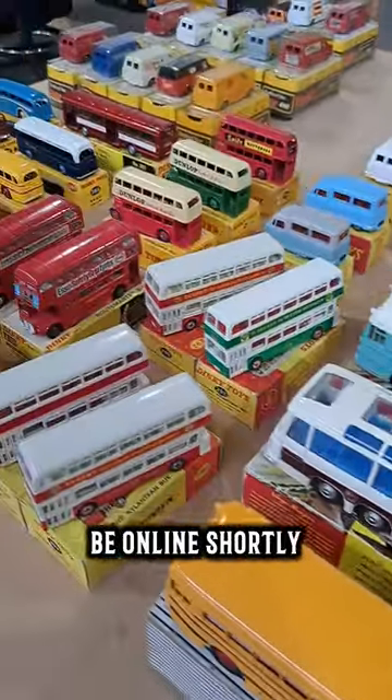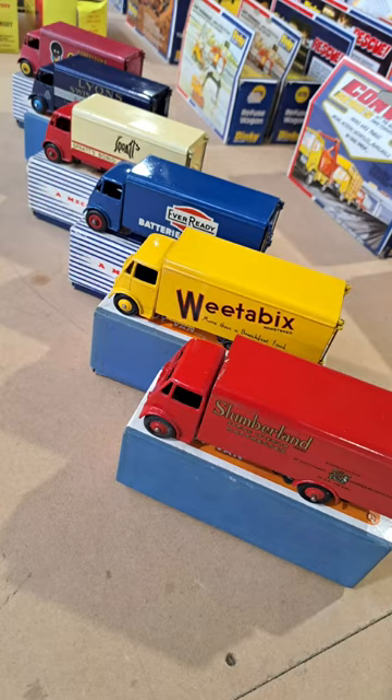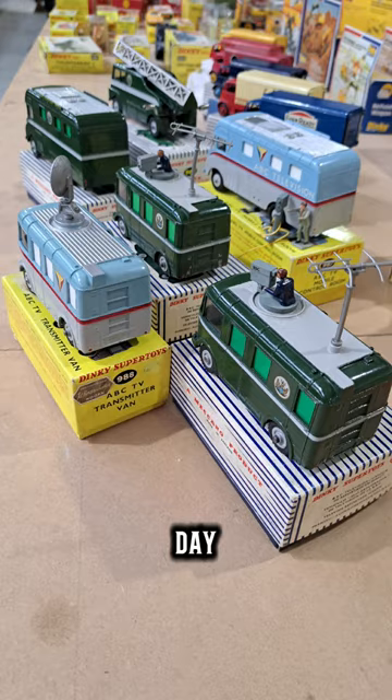The catalogue for this sale will be online shortly. This sale will be open to the public, with Harry himself attending the auction room on the day.